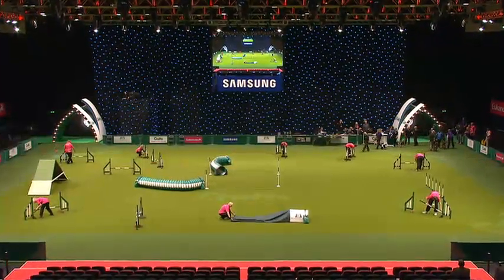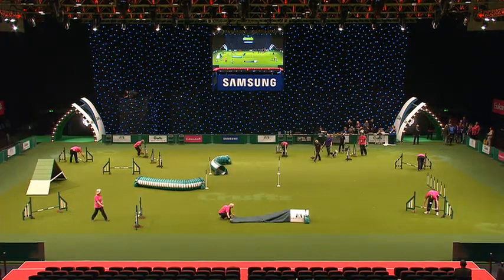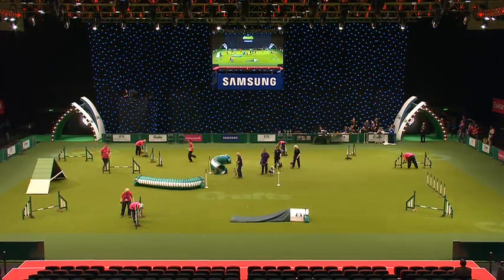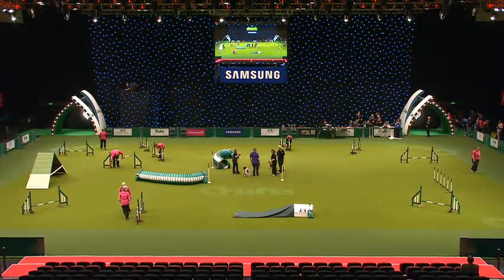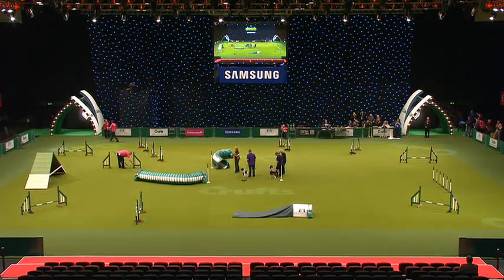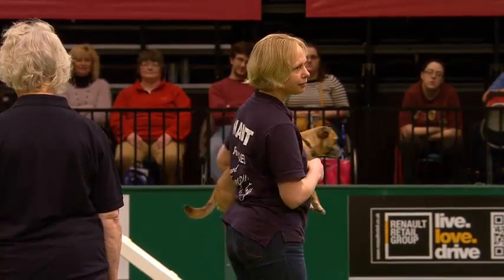What's happening now is that we're lowering all of the equipment because we have a slightly different group of dogs coming in. As you can see, their size is a little bit smaller and their legs are a little bit shorter, so we're going to lower the jumps. If you are interested in rescuing a dog, please do come and visit us at one of the stands — all of the charities are out there and everyone would be more than happy to talk to you.